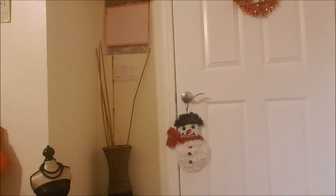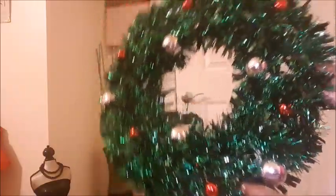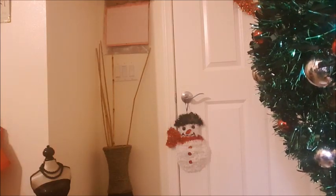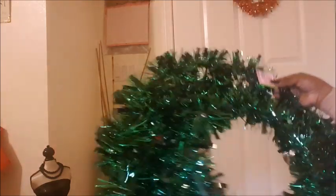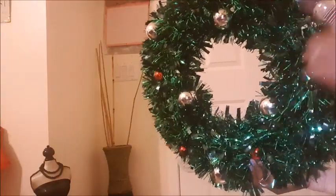That was from Dollar Tree. Now from Five and Below, I got two items. First is this beautiful wreath — it is so cute! This wreath is five dollars at Five and Below. For five dollars you really can't beat it — it has gold and green in it. I'm thinking of putting it on my front door just to change things up.